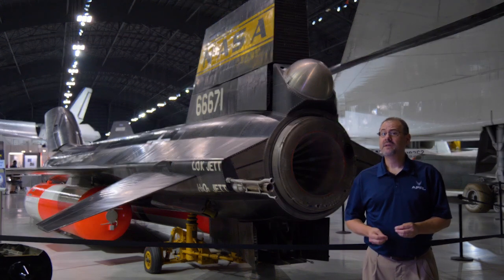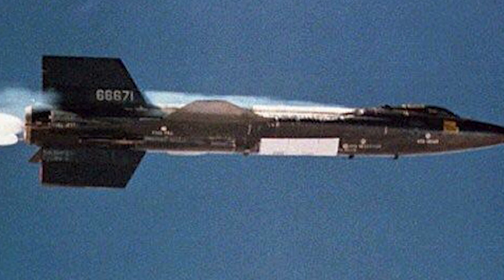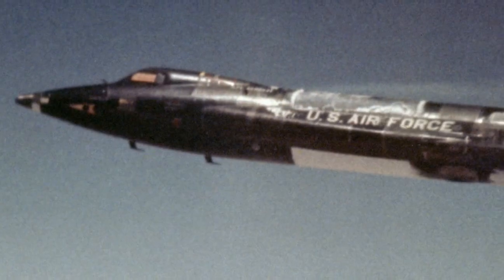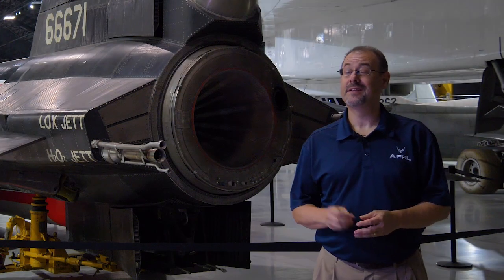Flight above Mach 5 is hypersonic flight, and today hypersonic technology is incredibly important — but the Air Force was conducting hypersonic flights in the 1960s, more than 50 years ago.